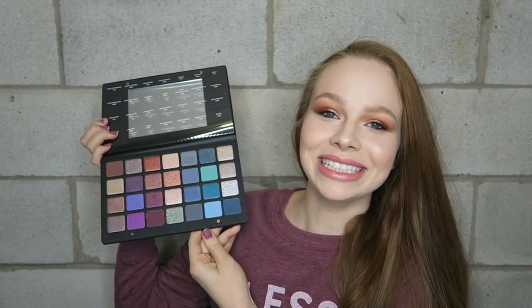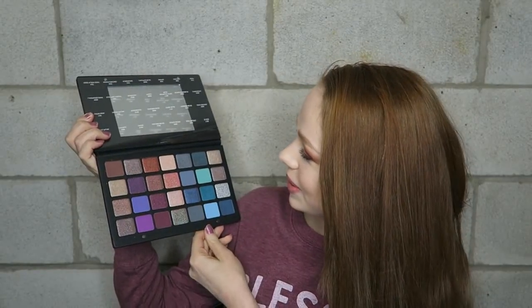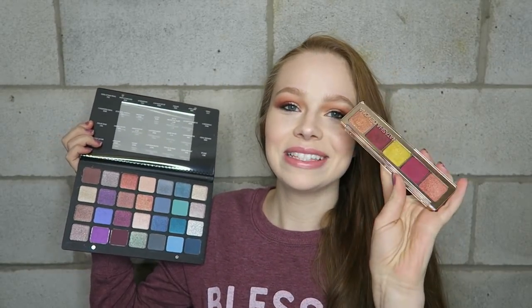I'm legit going to cry, like real tears. I'm so obsessed with Natasha Denona — her palettes are so expensive. The only one I have is from the holiday collection because I got it on sale.